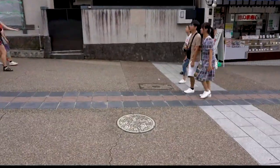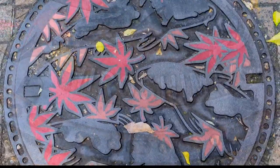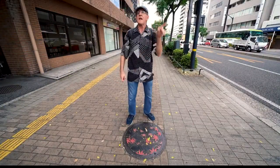The street art designs vary by city, and they use it to symbolize something historically or culturally significant. This is nice, it's simple, but some of them are really quite intricate in their design.